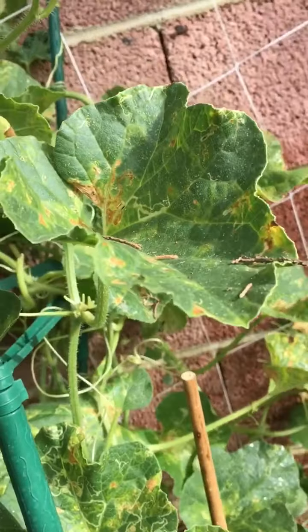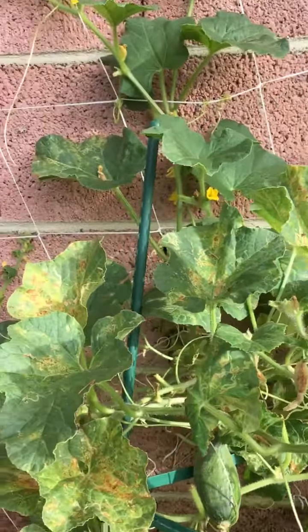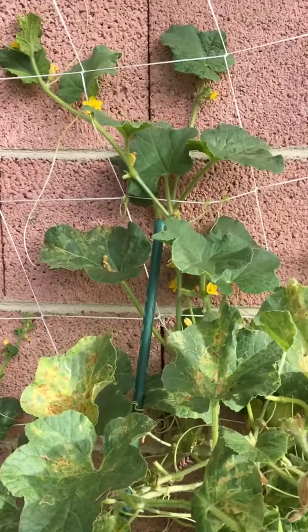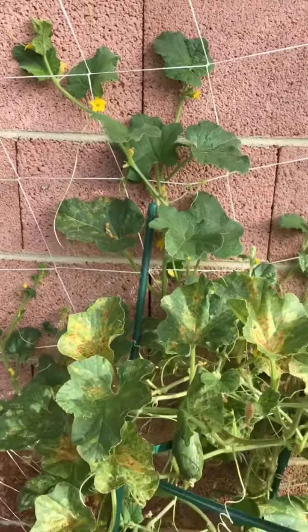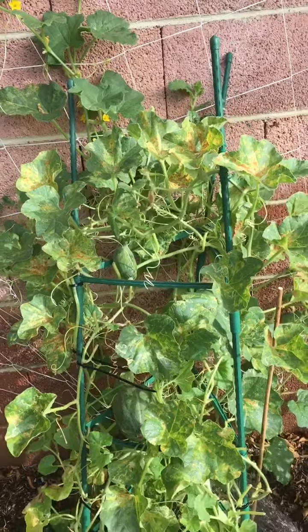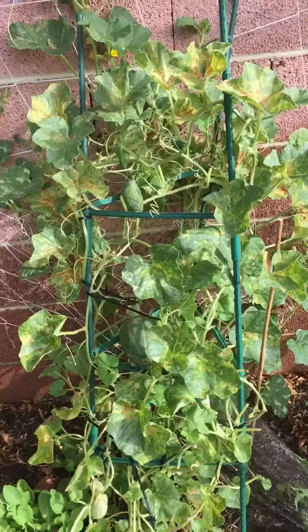And despite all the damaged leaves, it seems to still be thriving. You can see it climbing up the back wall. Okay, that's it for today's video — just wanted to show my new little cantaloupes coming in.